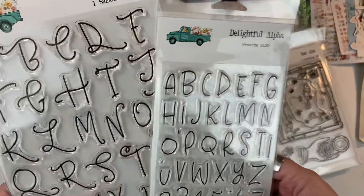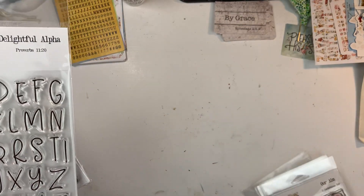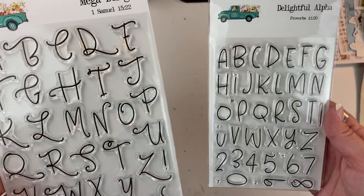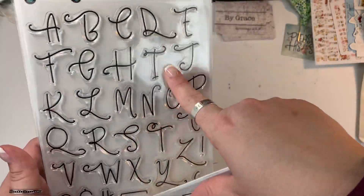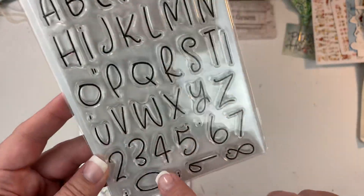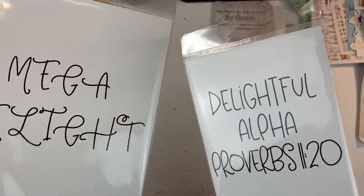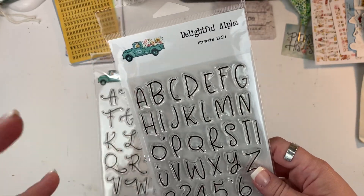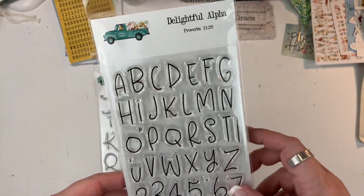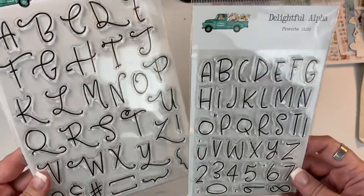They also released two alpha stamp sets this month. These are not part of the kit deal, but they were released this month. There's a 6x8 and a 4x6 — they're very similar; this one is just a little bit more swirly. The 4x6 has little punctuation in it too, which I really love. You can mix and match these alphas. It's a really thin alpha so it's not going to take up a whole lot of space, which is great if you're using a smaller-margined Bible — you can still get your title without it being a really bold set. Those are called Mega Delight and Delightful Alpha.